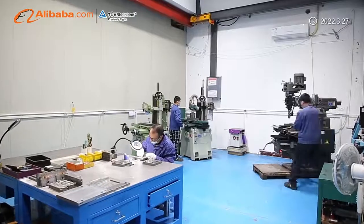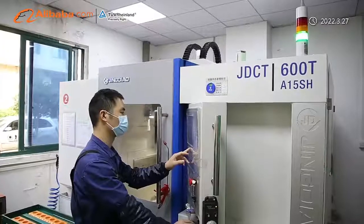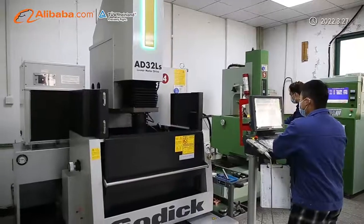Various existing one-way valves are widely used in medical equipment, medical consumables, power tools, household appliances, water treatment, agricultural irrigation, and other fields.